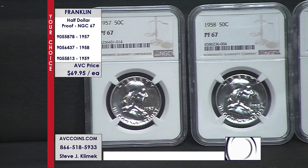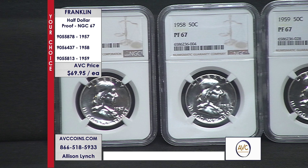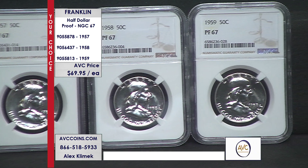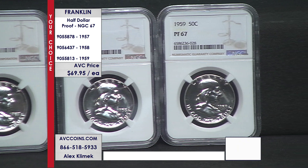Finding Franklins in improved condition from the 50s is actually a lot harder than many collectors realize. Many focus on the last three issued during the 60s, but it's these coins that are the true collector's pieces.